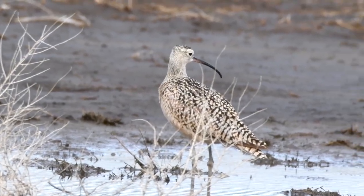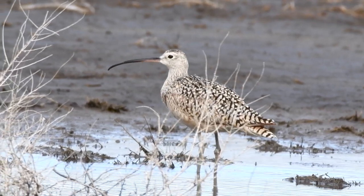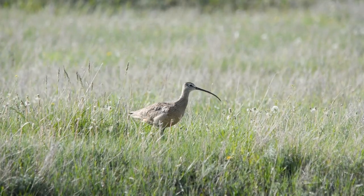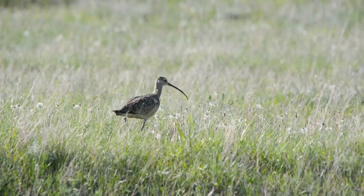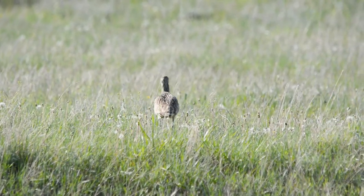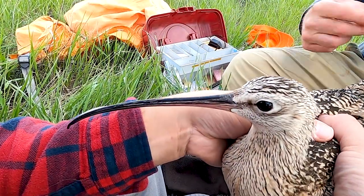Long-billed curlews are on the North Dakota species of conservation priority list because their population has declined. They're also seen as an indicator species for the health of grasslands and agricultural lands. Mainly it's because of this population decline, happening disproportionately in different areas, that there's interest in understanding the full annual cycle and identifying limiting factors and threats affecting different populations.